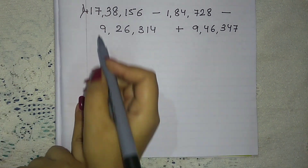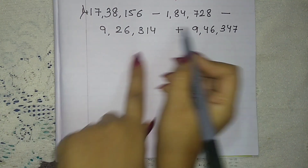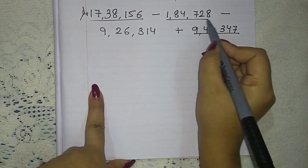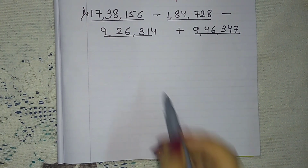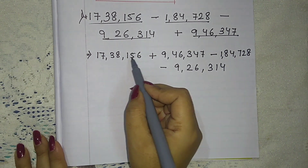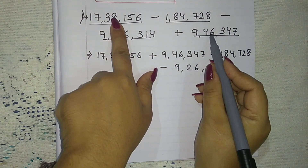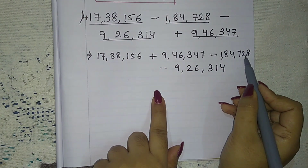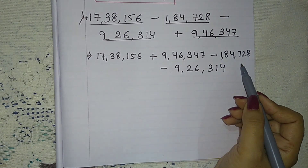So what we will do: we will arrange the numbers. We will keep the plus numbers together and the minus numbers together. So 17,38,156 plus 9,46,347 — these two pluses are together. And 1,84,728 minus 9,26,314 — these two minuses are together.